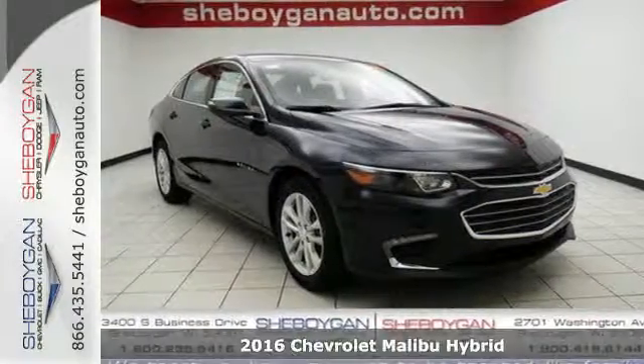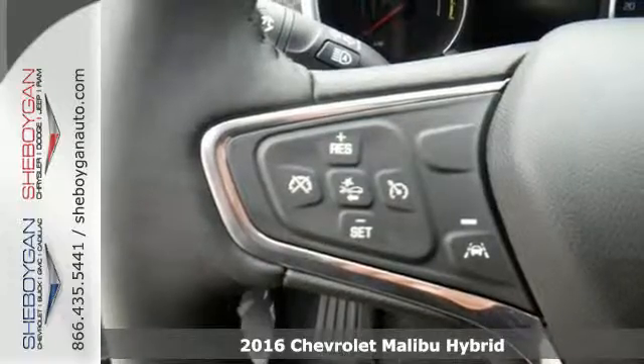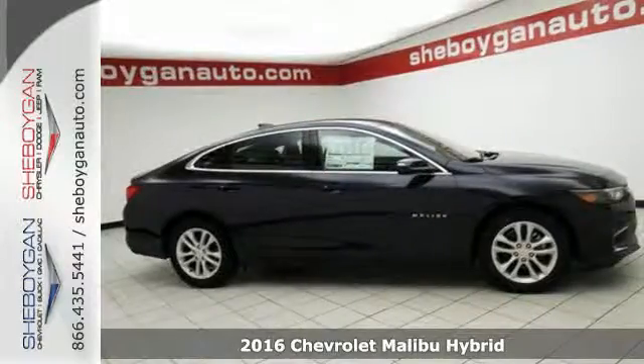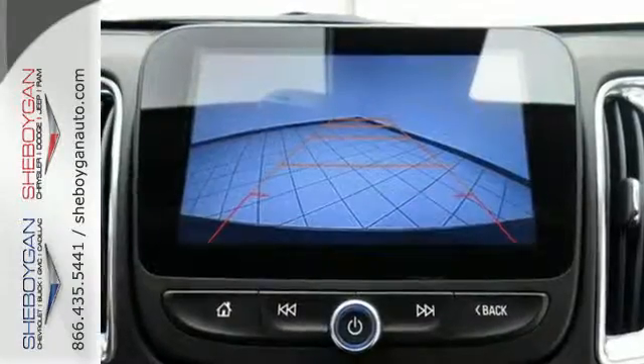It's a 2016 Chevrolet Malibu. It's time to reset what you think a midsize sedan should be. The redesign for 2016 gives this Malibu a sleek look, with windswept body lines and an agile stance.